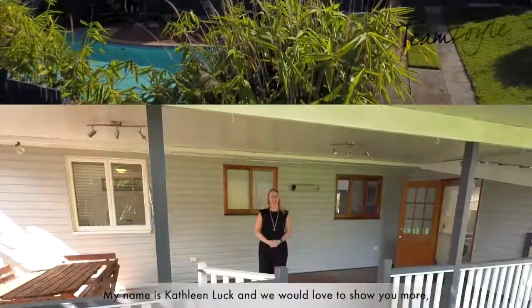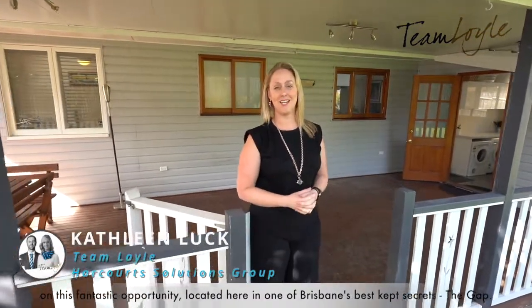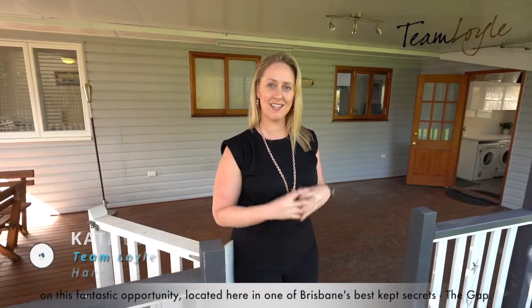My name is Kathleen Luck, and we would love to show you more on this fantastic opportunity located here in one of Brisbane's best-kept secrets — The Gap.